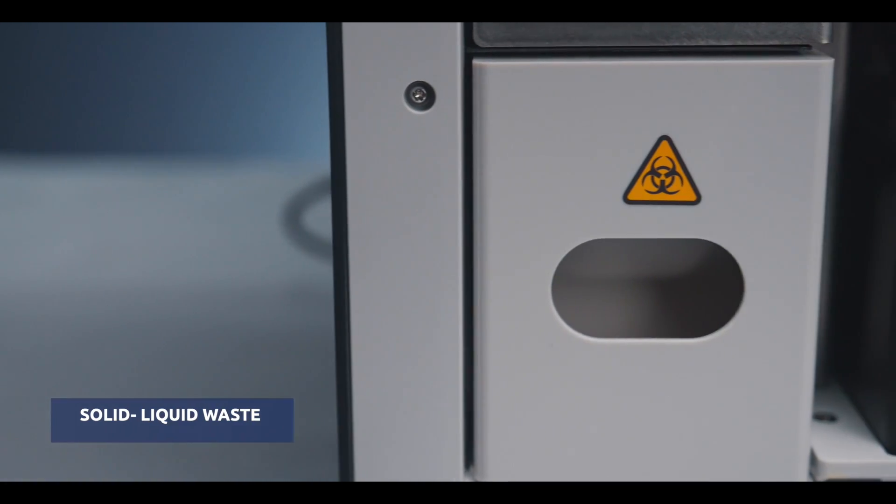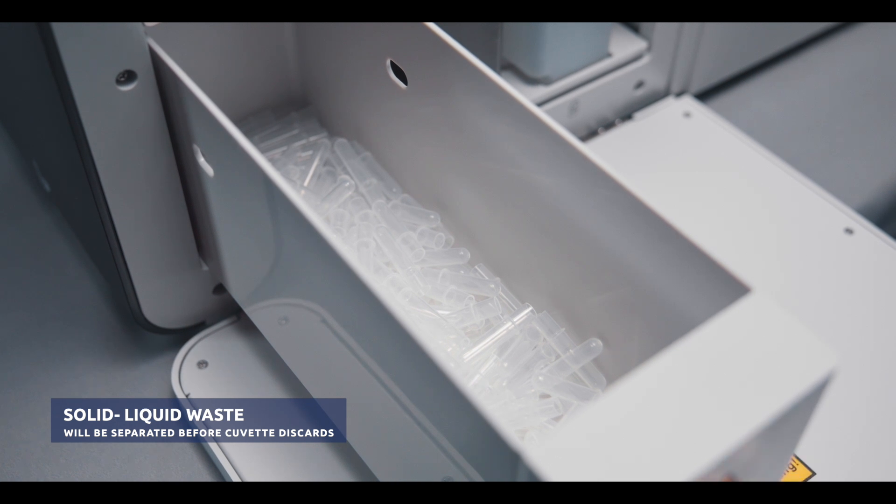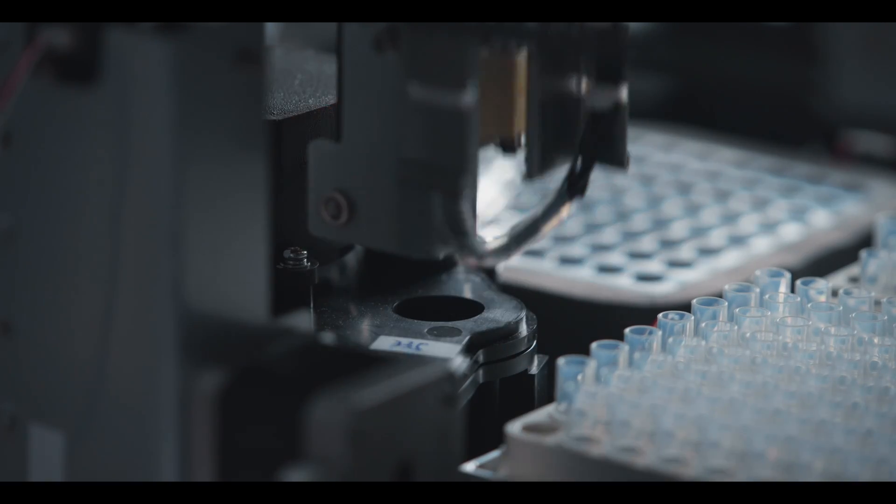MISPA i200 contains a separate compartment to collect used cuvettes by separating solid and liquid wastes, which efficiently reduces biohazardous risks.